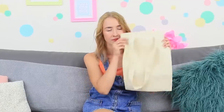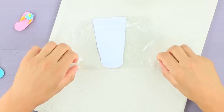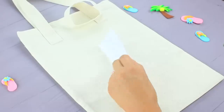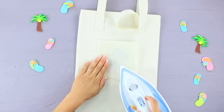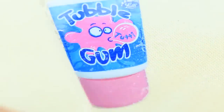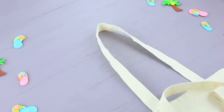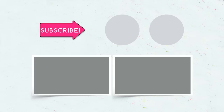A boring handbag can become trendy with our simple life hack. Cut out a picture and cover it with plastic wrap. Attach it to a canvas handbag, cover it with parchment paper, and iron it. Take the parchment paper off — now the bland handbag looks unique! And don't forget to give a thumbs up, subscribe to our channel, and click the bell so that you don't miss new useful life hacks on Troom Troom!